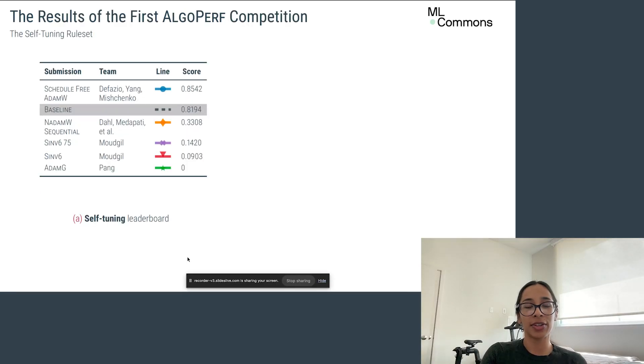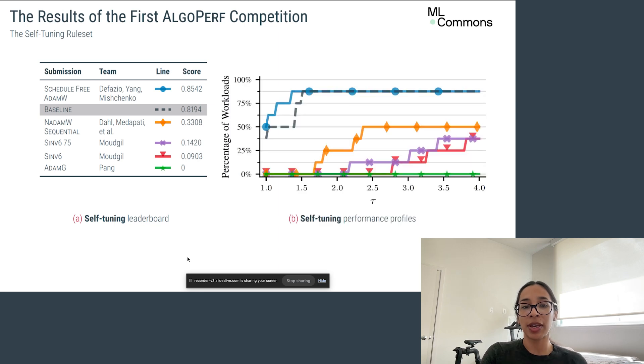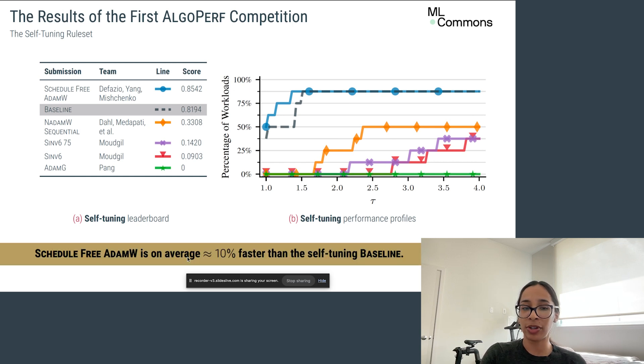Thanks, Frank. Let's look at the results, starting with the self-tuning ruleset. The Schedule-Free AdamW submission by Fazar et al. was the clear winner, and in fact the only submission to beat an AdamW baseline. Looking at the performance profile, Schedule-Free in blue could train seven out of eight workloads within budget. Translating the benchmark score into a more intuitive metric, Schedule-Free AdamW offers roughly 10% faster average training over our baseline — an impressive new state-of-the-art for hyperparameter-free neural network training.